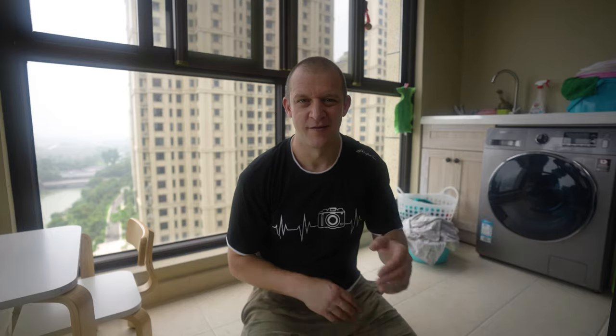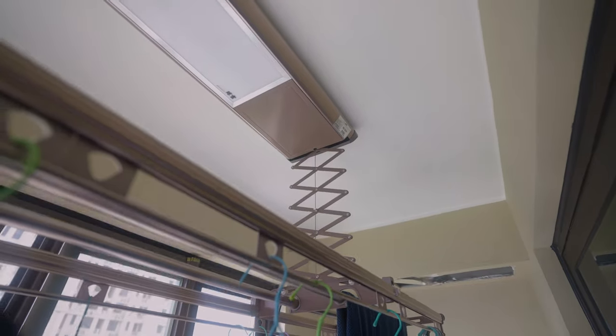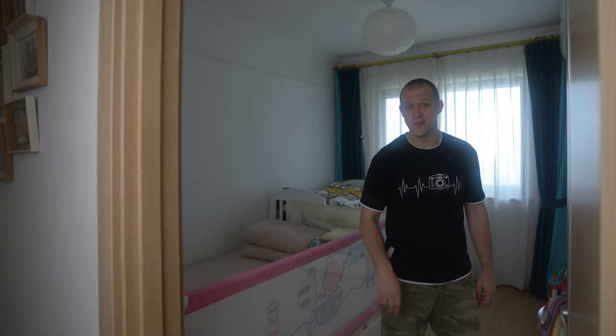Out here we have the balcony, which connects via two huge sliding doors right next to the sofa. Initially it was all open but we had it glassed in, though the windows all slide open. Behind me is a Western-style washing machine which holds a lot more clothes — another thing that makes it feel a bit like home. At the opposite end of the balcony is a comfortable chair and a table for the boys where they can do arts and crafts.